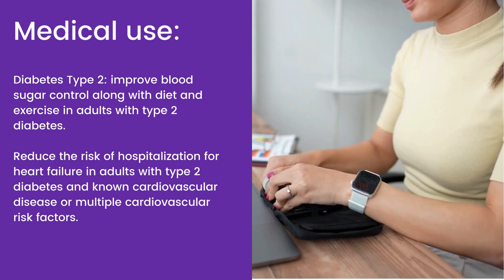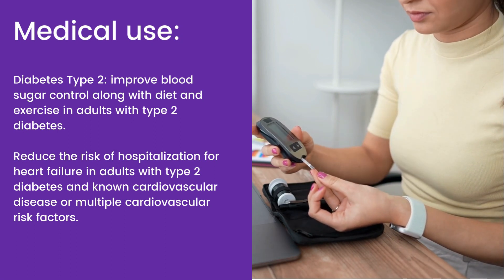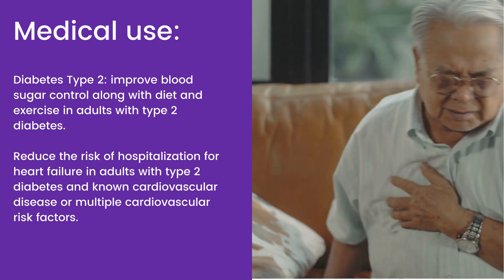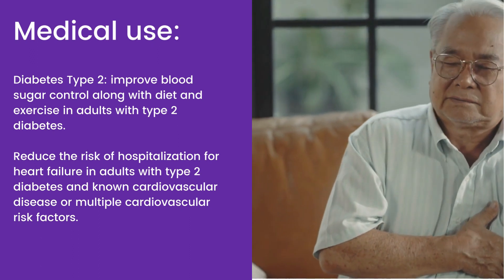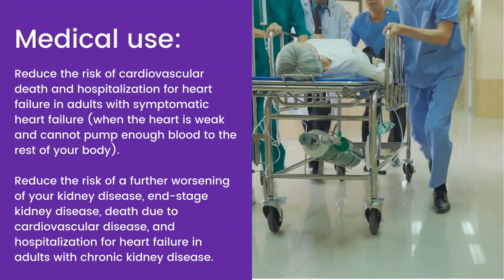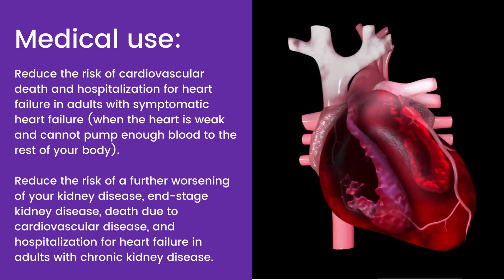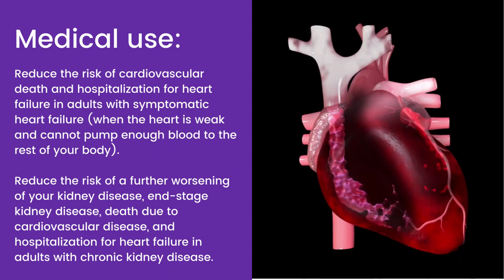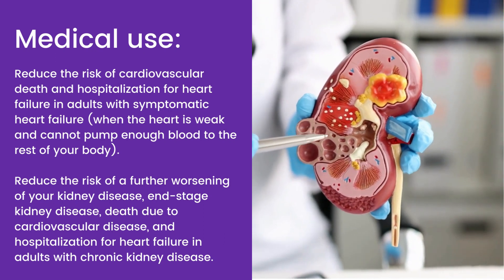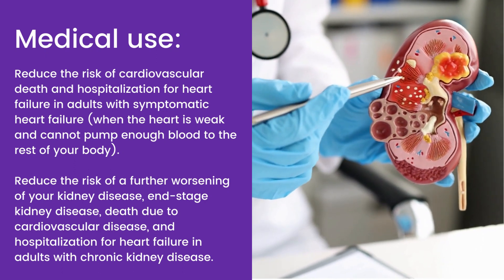Medical Use: Dapagliflozin improves blood sugar control along with diet and exercise in adults with type 2 diabetes. It reduces the risk of hospitalization for heart failure in adults with type 2 diabetes and known cardiovascular disease or multiple cardiovascular risk factors. It also reduces the risk of cardiovascular death and hospitalization for heart failure in adults with symptomatic heart failure when the heart is weak and cannot pump enough blood to the rest of the body. Additionally, it reduces the risk of further worsening of kidney disease, end-stage kidney disease, death due to cardiovascular disease, and hospitalization for heart failure in adults with chronic kidney disease.